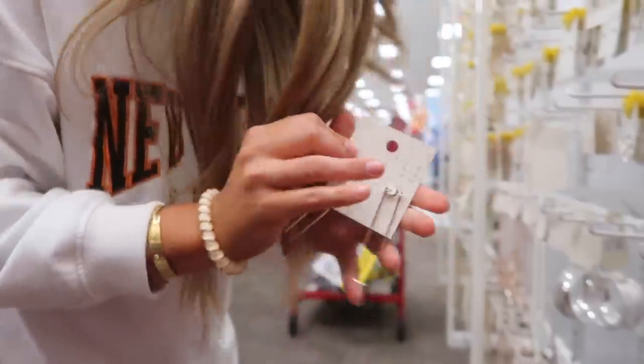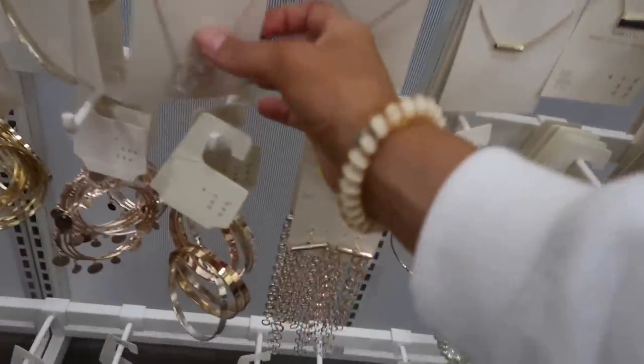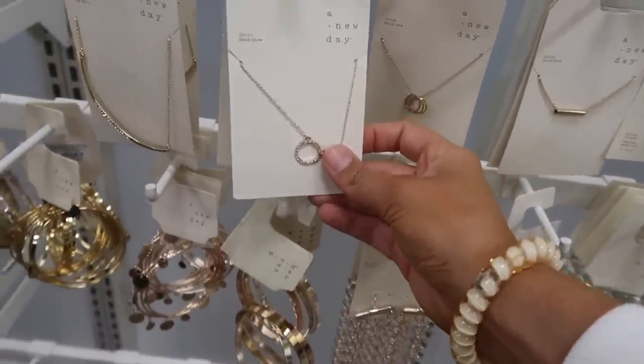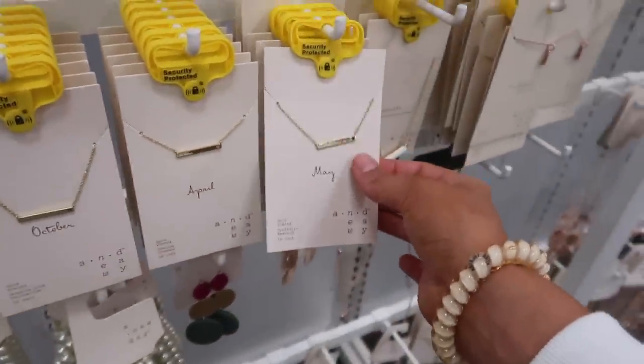These are super cute too. They have some really great necklaces — like this would be a good Christmas gift. Oh, that's cute, it has the birthstones. That'd make a good Christmas gift.